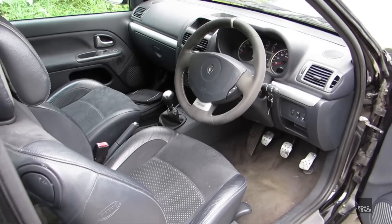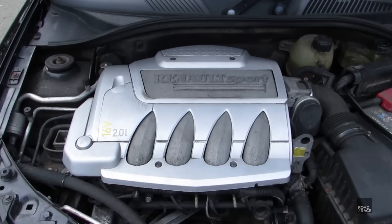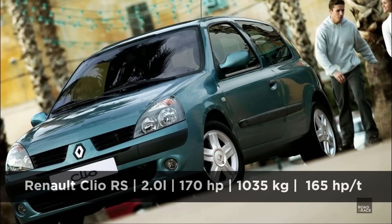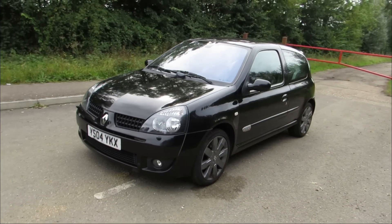This time on Road and Race we hunt down the perfect second-hand Clio RS to turn into the ideal track day car. In the last episode we went through the list of possible cars that would make a great track day car and we chose the Renault Clio RS. In this episode we go out and actually try to buy a good one.